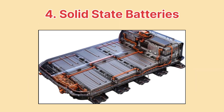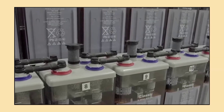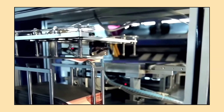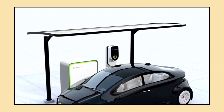Next up, we have a very exciting development in battery technology: solid-state batteries. These batteries replace the liquid electrolyte found in most batteries with a solid one. The major benefits are higher energy density, better safety, and longer lifespans. In simple terms, solid-state batteries could give us cars that go even further on a single charge and charge faster.